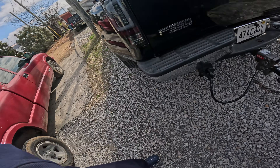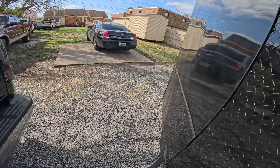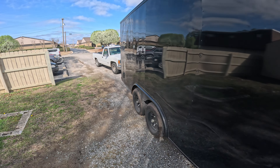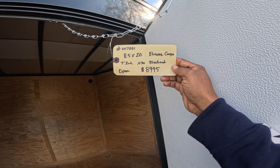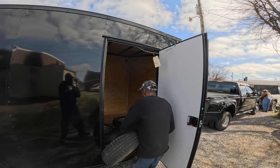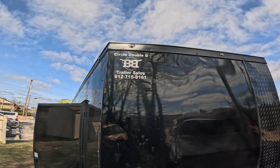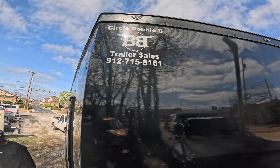We got everything paid for now — locked and loaded. I did have somebody ask me about how big the trailer was, my car hauler. It's just a single car hauler, man. I ain't getting nothing big. It's black — a little blackout kit. What I gave for it right there, plus the tax, came up to like $9,000-some-odd dollars. This is the company I got it from — they're out of Georgia: Circle Double B trailer sales. The number is 912-715-8161.